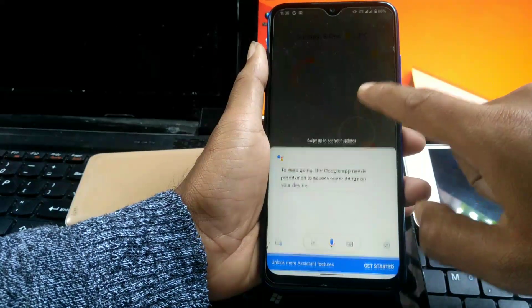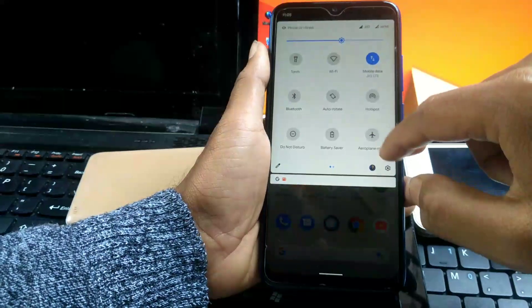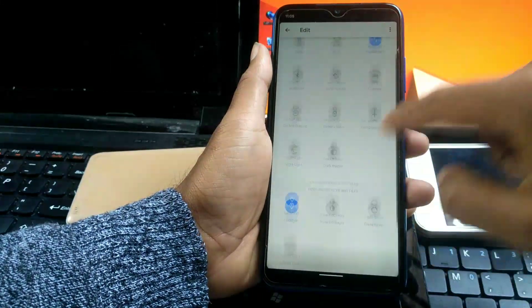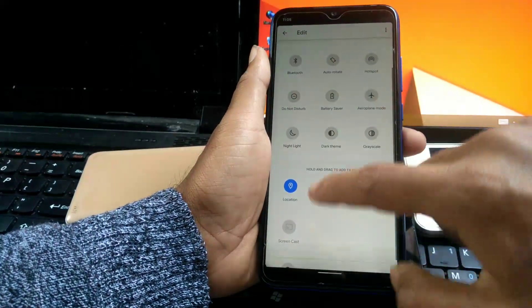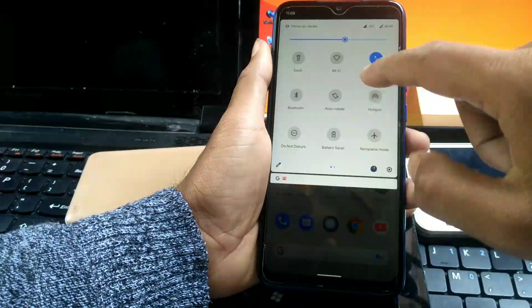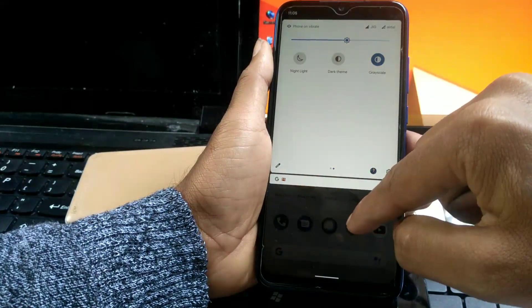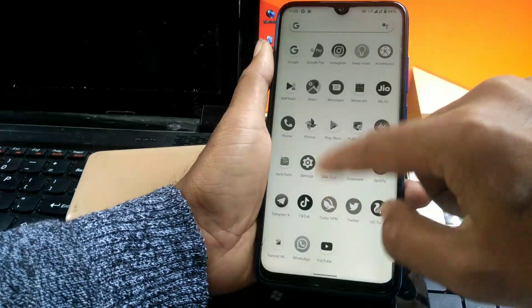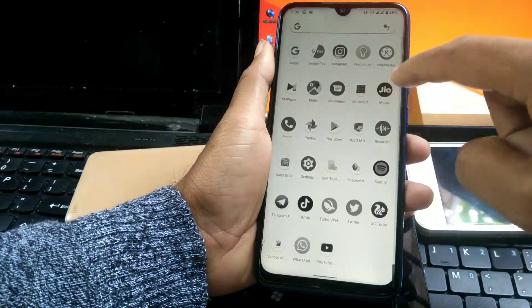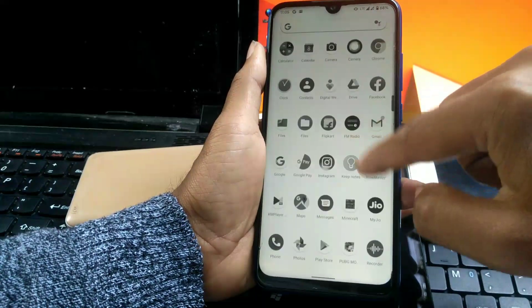Here you can see that swiping from the corner enables Google Assistant. If your eyes are tired, you can use grayscale — it turns everything into black and white. You can see I am playing a video, and the video also gets black and white when I enable grayscale.